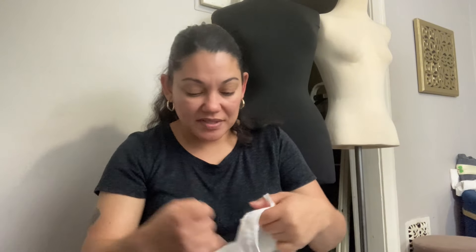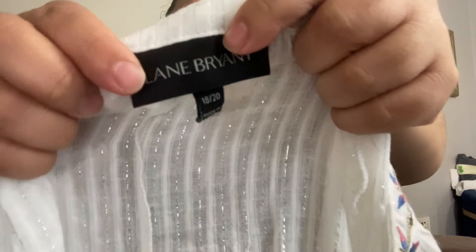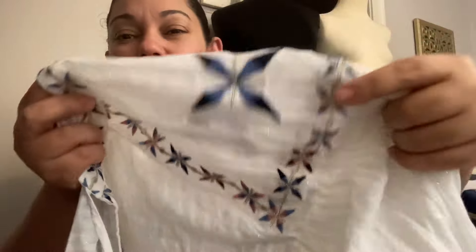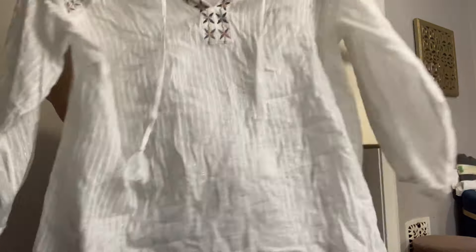Another 'do as I say, not as I do' situation — but you know how I am with embroidery. I love the bohemian, boho, festival look. Lane Bryant, size 18-20 — a not-so-basic white blouse with beautiful embroidery. I absolutely love it. She's probably going to sit for a while because Lane Bryant takes forever, but I just couldn't pass her up. I thought she was super cute and this is the season for it.